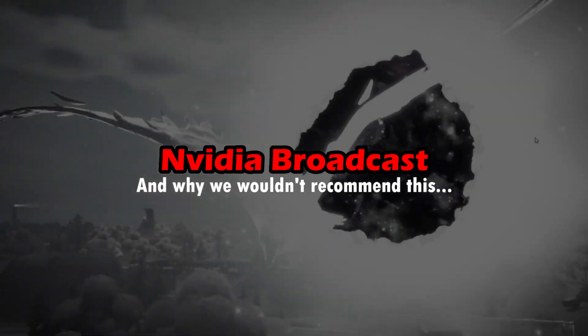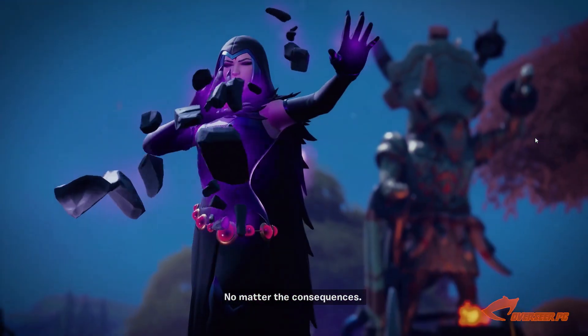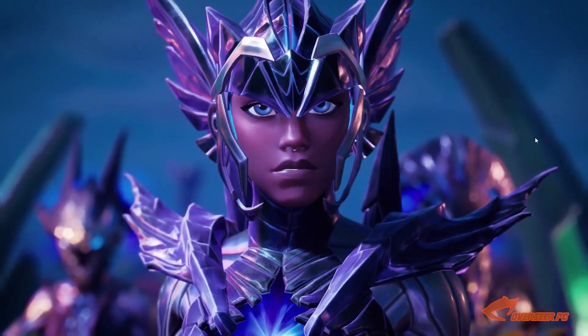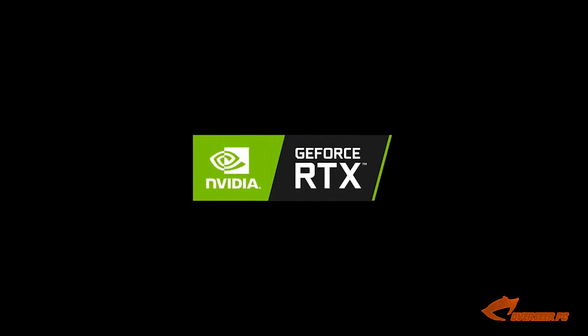Hello everyone, welcome back to the Overseer PC. Today we're going to talk about Nvidia Broadcast and why I wouldn't recommend using this one. Before we dig into the nitty-gritty about why, let's have an overview of Nvidia Broadcast.